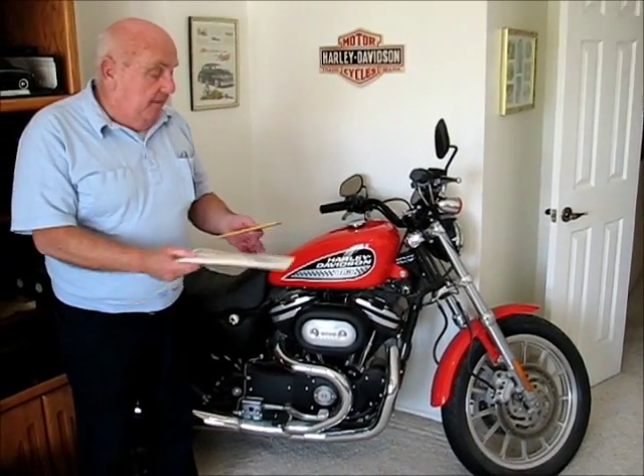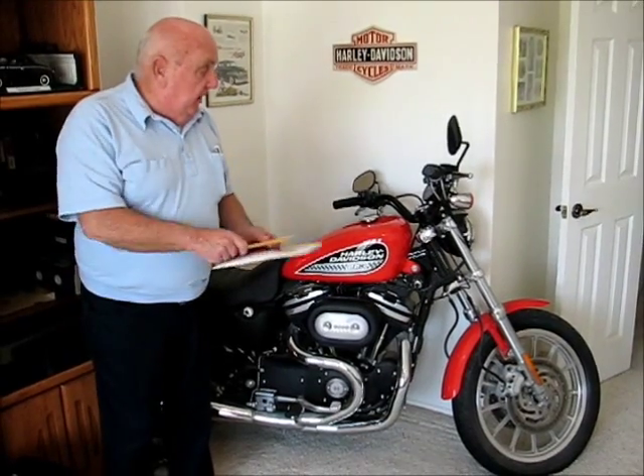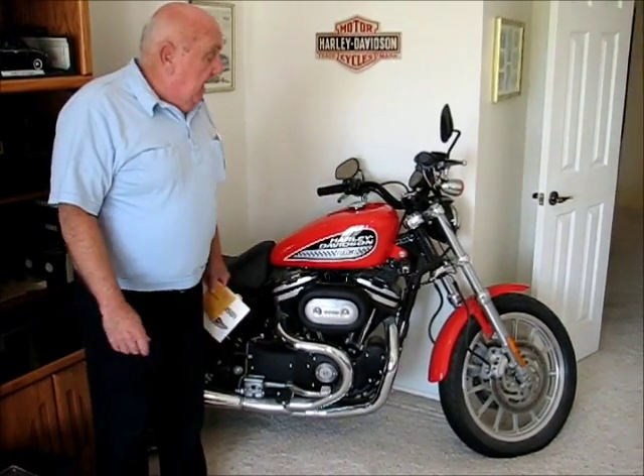Hi, my name is Jerry. I bought this 2003 883R Racer model Harley new from Orange County Harley. Here's the plates. I got the pink slip for it. And if you ask me how it runs, I haven't got the slightest idea.